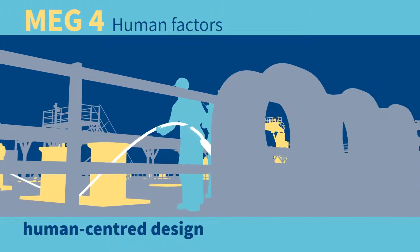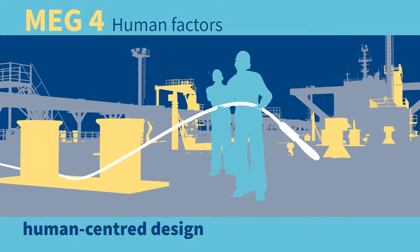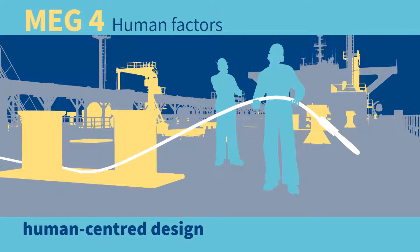Mooring operations are a dangerous activity, and during these operations human error can result in a loss of station keeping at the berth, or worse, serious injury or death.